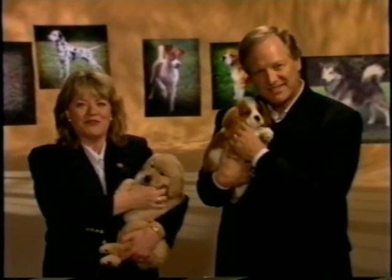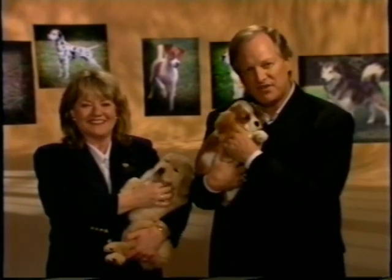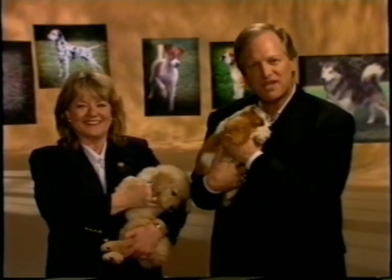By now, you've given it a lot of thought and decided the time is right for you to have a dog. It's not always an easy choice. There are about 150 breeds eligible for AKC registration.